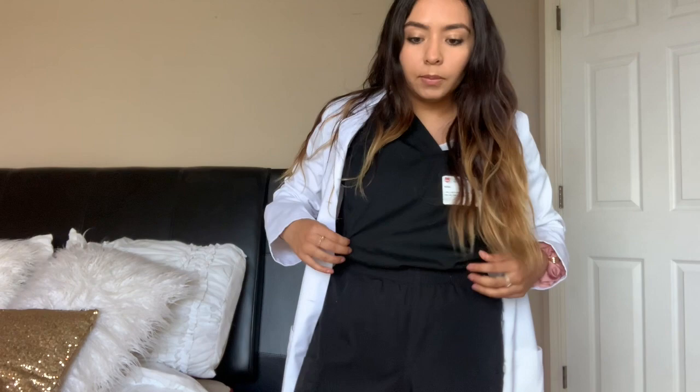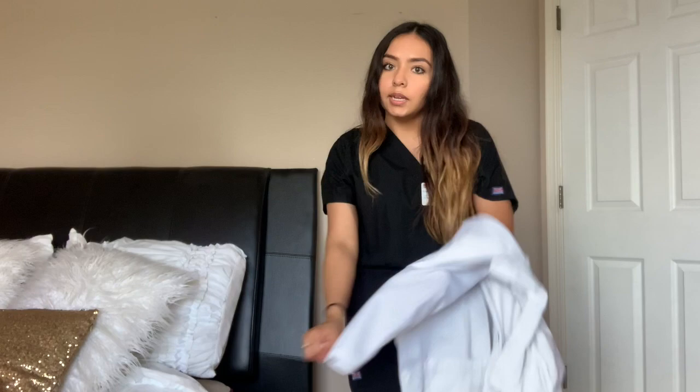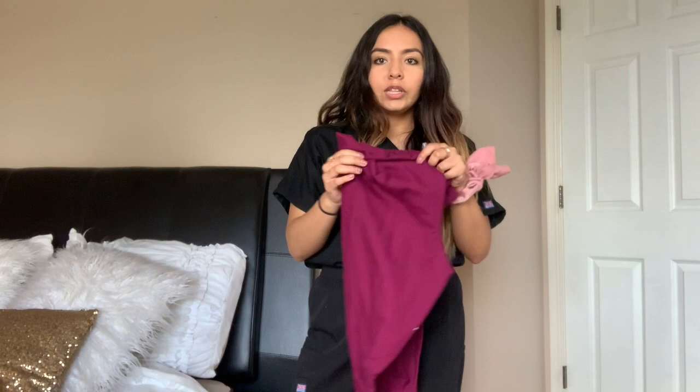I always wore these scrubs for clinicals. These are just Cherokee scrubs — you can see 'Cherokee' right here. They're really comfy. I'll take off my jacket to show you guys how my scrubs look. Pretty normal scrubs, they just say Cherokee on them. I have black ones and a pair of maroon ones — I'll show you the maroon ones as well, but I couldn't find the shirt.